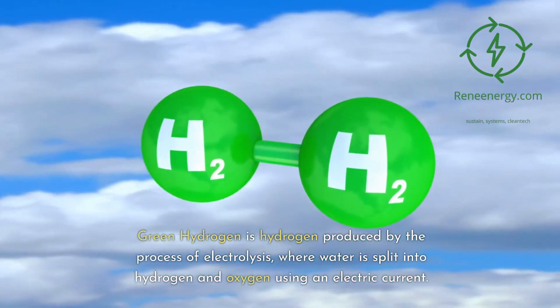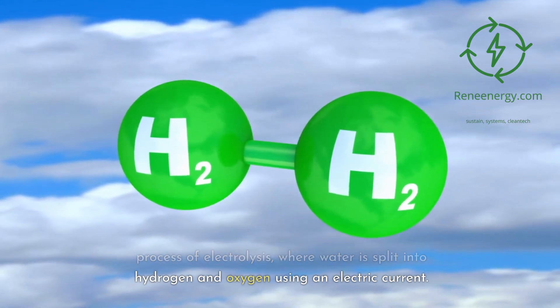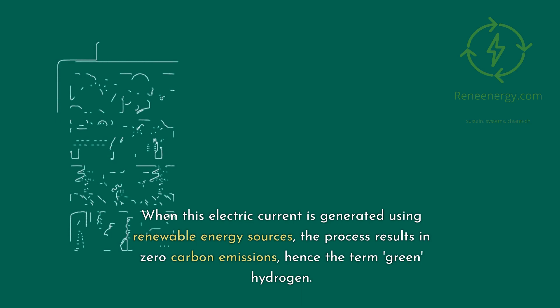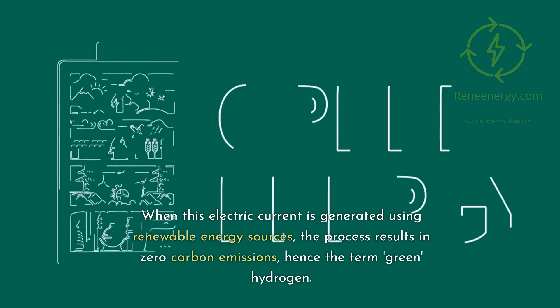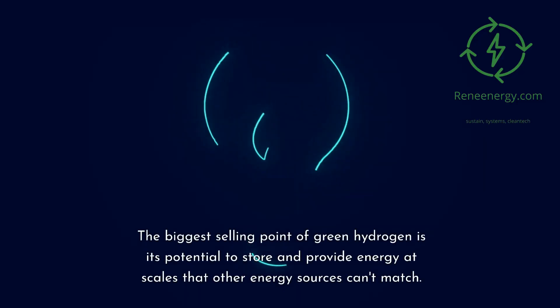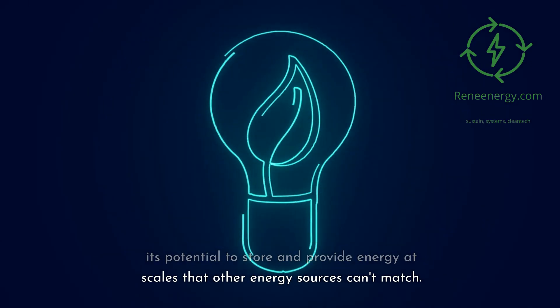Green hydrogen is hydrogen produced by the process of electrolysis, where water is split into hydrogen and oxygen using an electric current. When this electric current is generated using renewable energy sources, the process results in zero carbon emissions, hence the term green hydrogen. The biggest selling point of green hydrogen is its potential to store and provide energy at scales that other energy sources can't match.